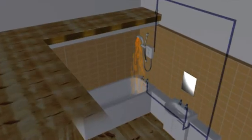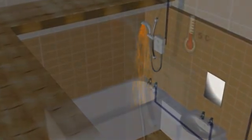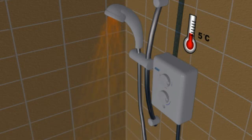For example, expect the flow rate to change with the seasons. During winter, the cold mains water supply will make it harder for the shower elements to warm up water to the required temperature. As a result, water flow will be a little lower. During the summer months, when the cold water entering the shower is warmer, the flow rate will be higher.